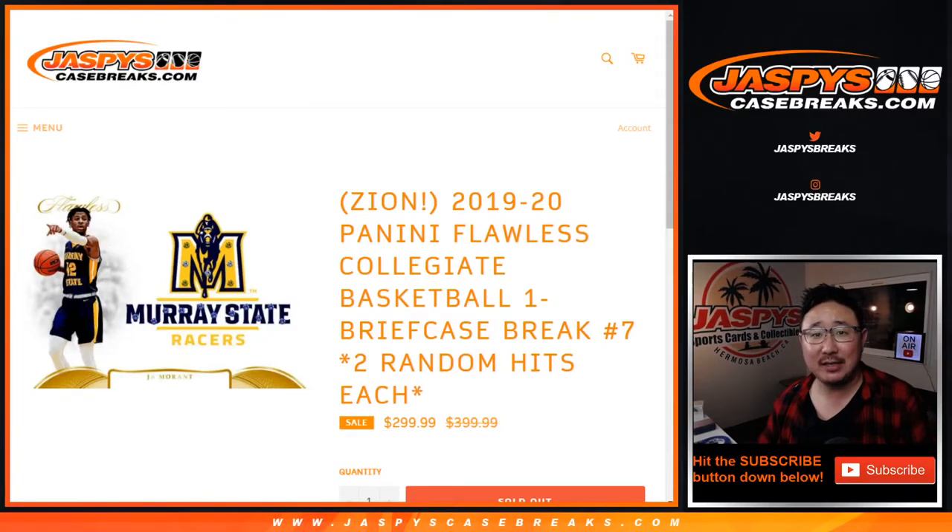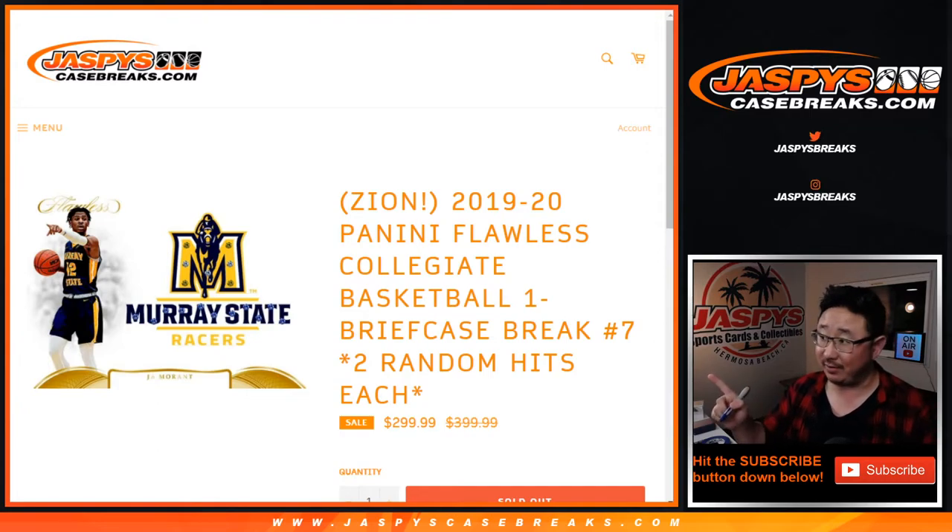Hi everyone, Joe for jazbeescasebreaks.com coming at you with 2019-2020 Panini Flawless Collegiate Basketball, a one briefcase break, random hit break number seven, but you get two random hits each.